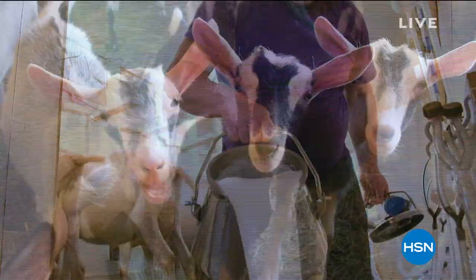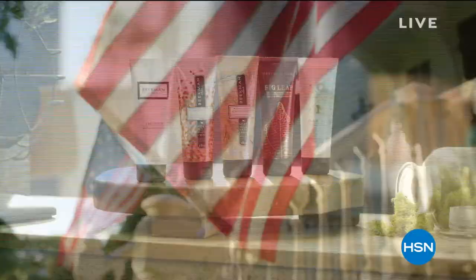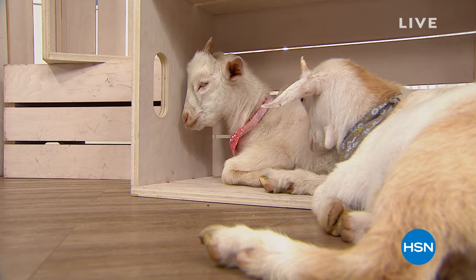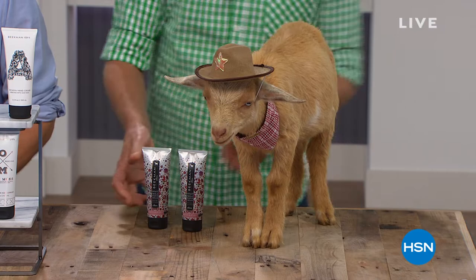Our first product was soap, and Bath & Body is some of the favorite of our neighbors. Every single Bath & Body product we make is packed with goat milk. The foundation of every beauty regimen has to start with the way you cleanse your skin. You've got skin cells that cover every inch of your body, and that's why we put the goat milk in every single product we make. Welcome back to HSN — if you're seeing the goats, it's because they are the stars of Beekman 1802.